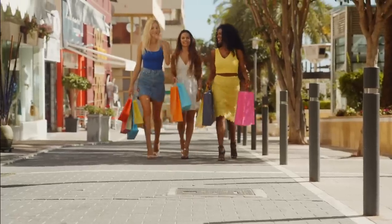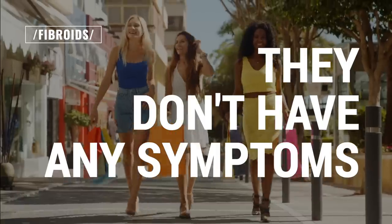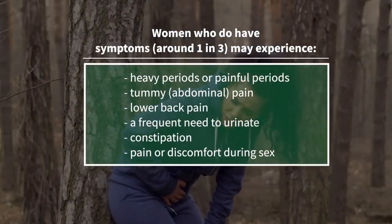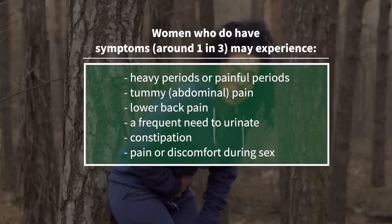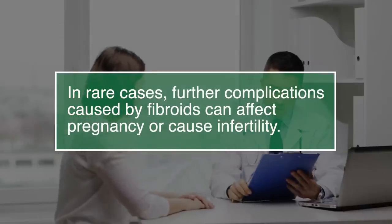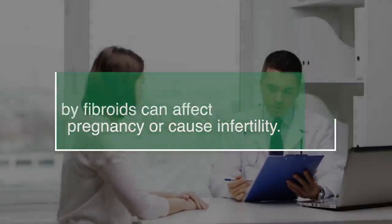Many women are unaware they have fibroids because they don't have any symptoms. Women who do have symptoms — that's around one in three — may experience heavy periods or painful periods, tummy pain, lower back pain, a frequent need to urinate, constipation, pain or discomfort during sex, and in rare cases, further complications caused by fibroids can affect pregnancy or cause infertility.